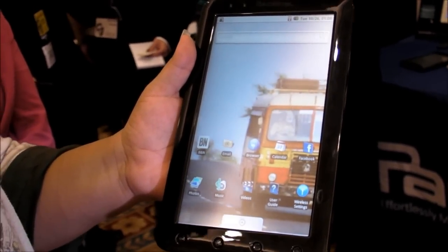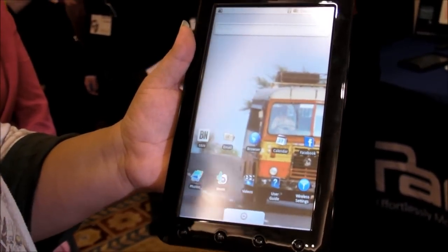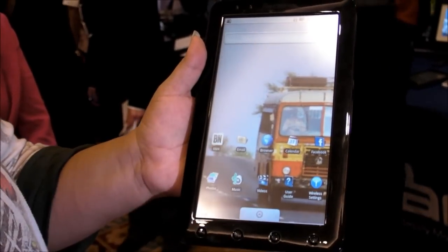We are looking forward to taking a look at this, putting it through its paces, and getting it in for review. But for now, this is KT Bradford from Locked On Magazine with the Pan Digital 9-inch Android tablet.